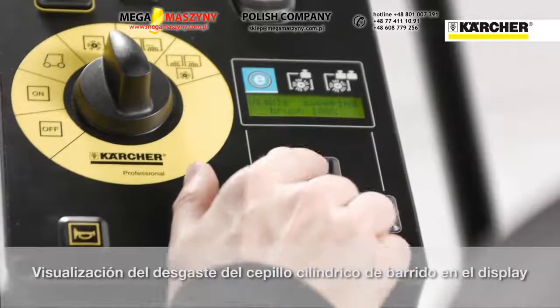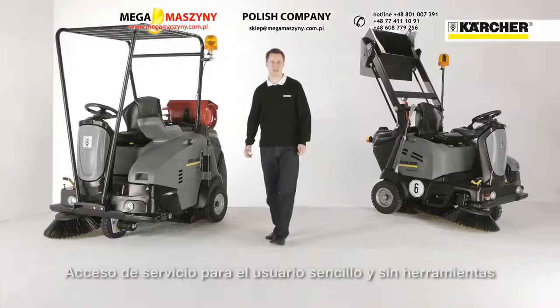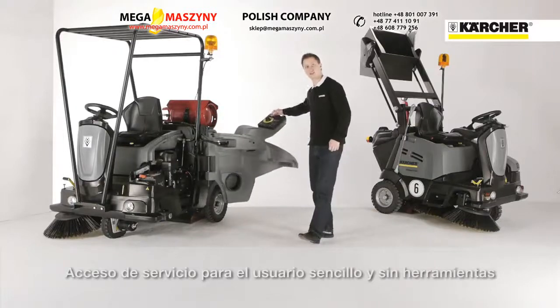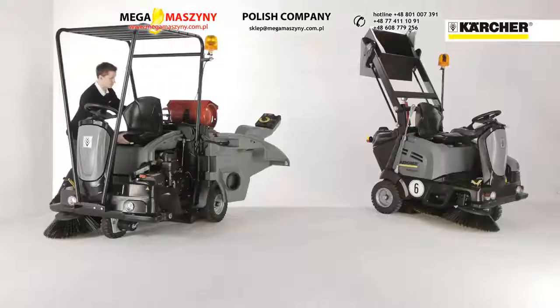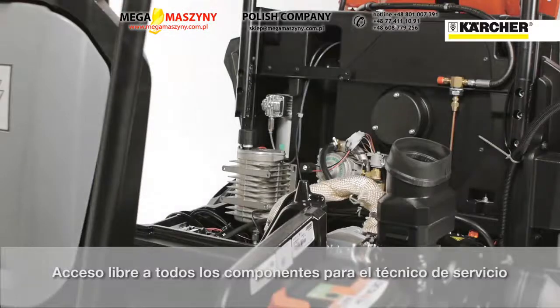The brushware wear level is shown on the display so the operator knows exactly when replacement is needed. The machine offers easy service access — all necessary service points are easy to access without tools, such as petrol refilling or checking the oil. For service staff, access to components is very easy thanks to full side opening.